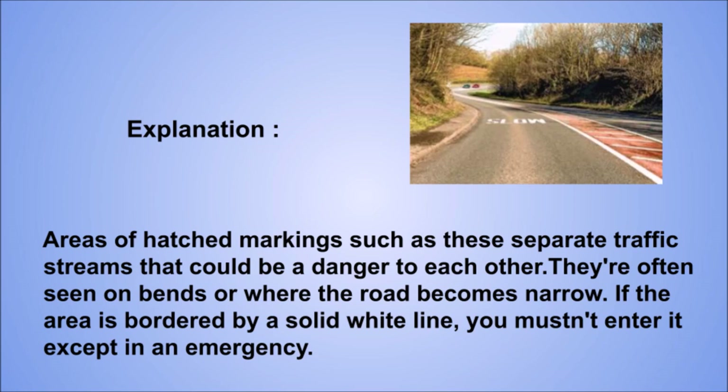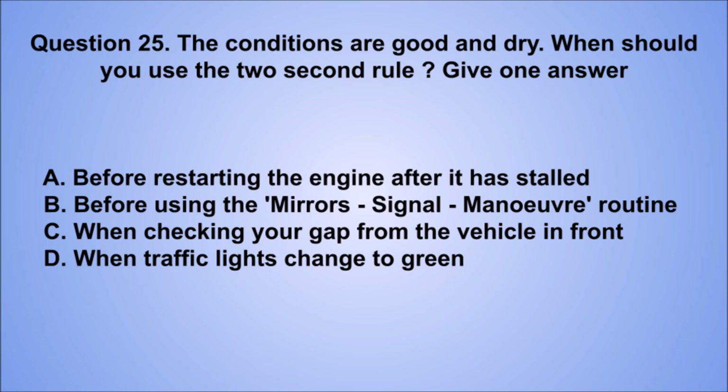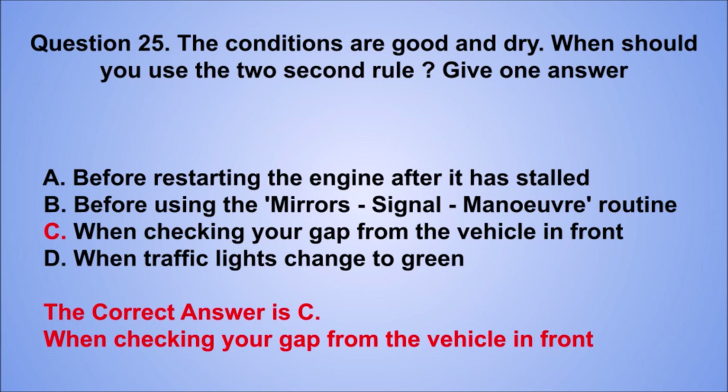Question 25. The conditions are good and dry. When should you use the two-second rule? Give one answer. A. Before restarting the engine after it has stalled. B. Before using the mirrors, signal, maneuver routine. C. When checking your gap from the vehicle in front. D. When traffic lights change to green. The correct answer is C, when checking your gap from the vehicle in front.